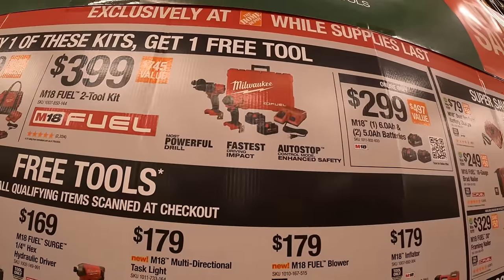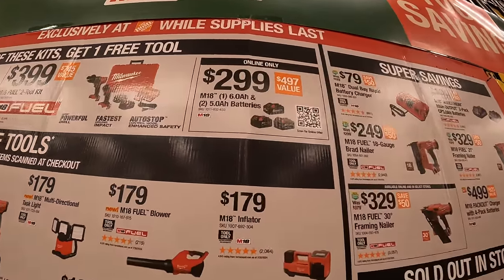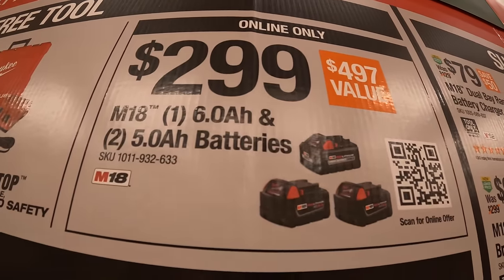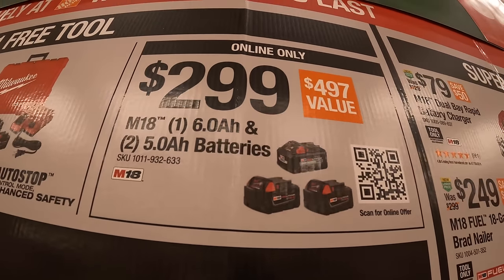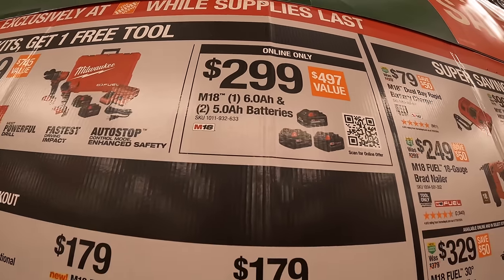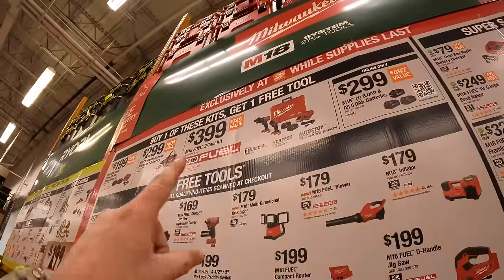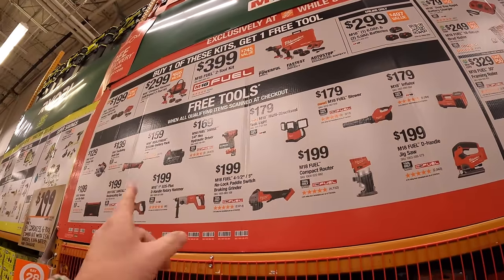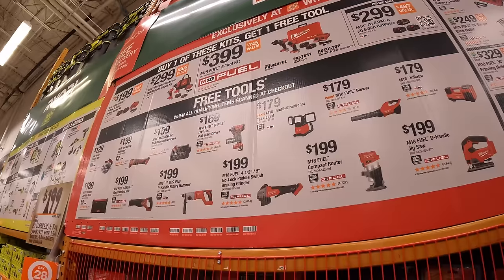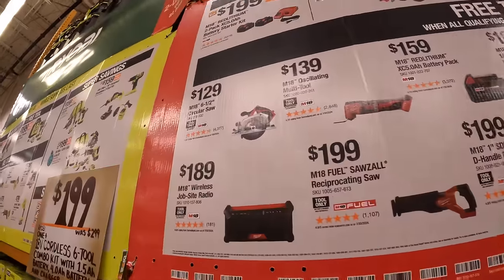and you get one free tool with that as well. They also have for $2.99 online only: a 6 amp hour high output battery and two 5 amp hour batteries — so make sure you check that out online. When it comes to those three tiers for the BOGO sales, these are the tools you get to choose from — free with either of those purchases, but priced individually.